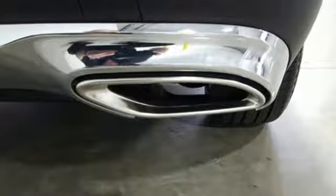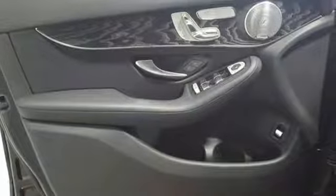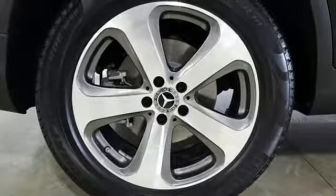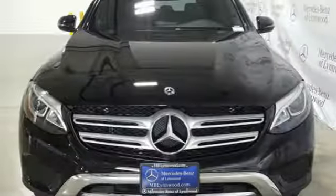The 9-speed automatic transmission, 2-liter turbo engine, eco start-stop system, and dynamic select give you authority over the roads you roam. Quality and precision top to bottom — this GLC is ready for a test drive.